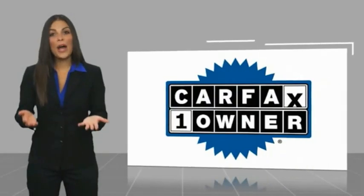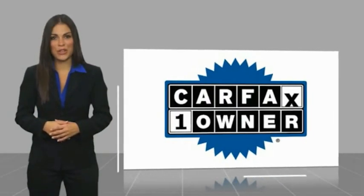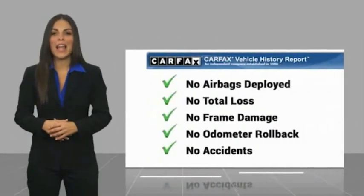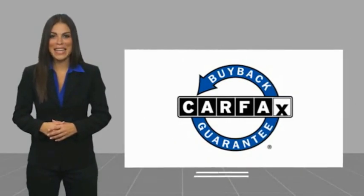This is a one-owner vehicle with a Carfax vehicle history report. Be sure to find a complimentary copy of this report online or contact the dealership. This vehicle qualifies for the Carfax buyback guarantee. Thank you.